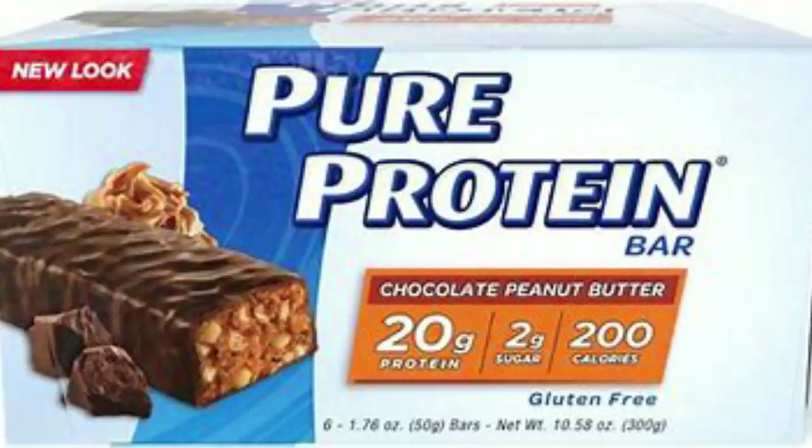Another popular bar in the WW community you can find at Costco is the Pure Protein Bar. I used to eat these all the time before I discovered Built Bar. These are about five smart points — really low — but the ingredients are why they're low: maltitol, palm oil, natural flavor, and sucralose. Lots of not-good ingredients. I really try to stay away from sucralose. Good on smart points, not so good on ingredients. I'd put these at about a four out of ten.